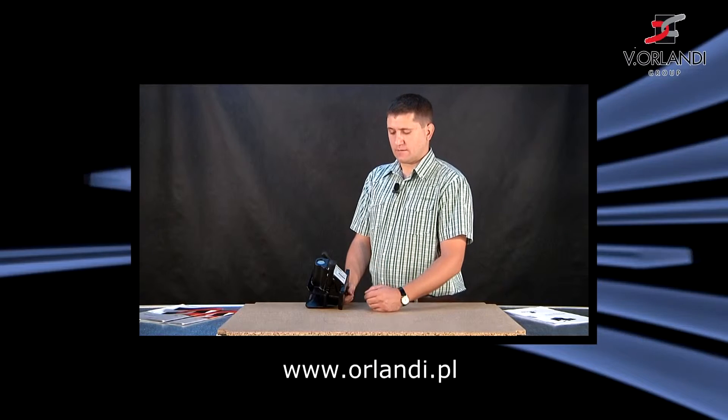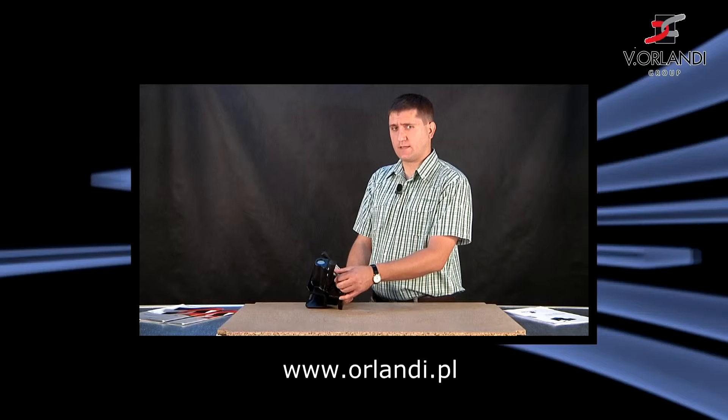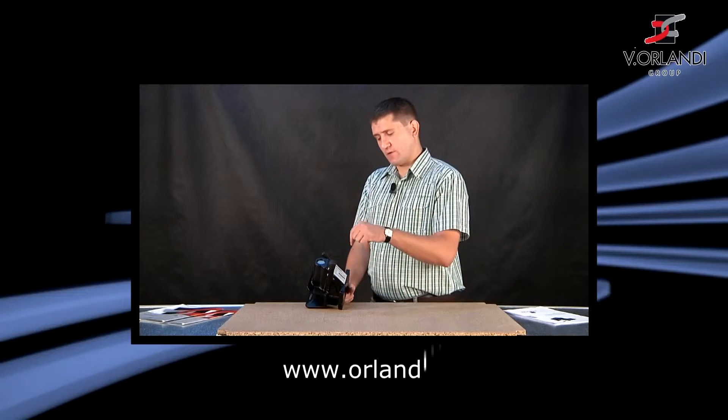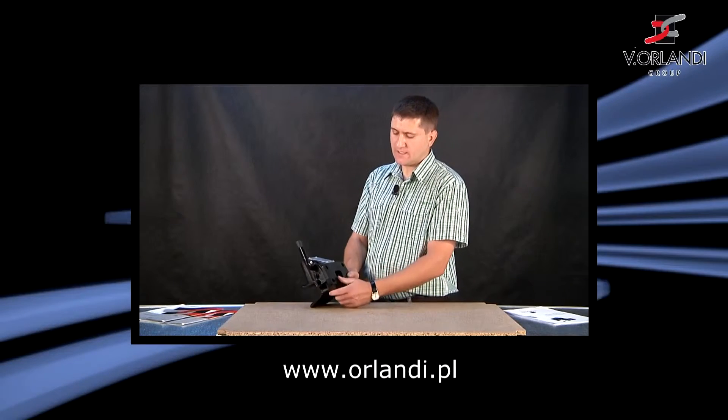Występuje w wersji z homologacją do ruchu drogowego. Także można taki zaczep stosować dla ruchu na naszych publicznych drogach. Jego parametry to współczynnik ciągnięcia 42 kN, D. Uczynnik DC dla przyczep centralno-osiowych to 30 kN i maksymalny nacisk pionowy na zaczep podczas postoju przy zaczepieniu przyczepy centralno-osiowej to 250 kg.